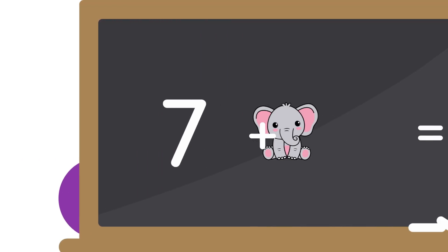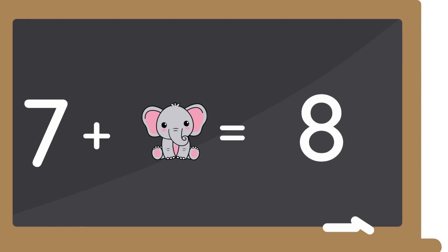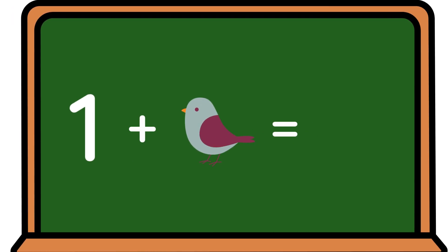7 plus 1 elephant equals 8. 2 plus 3 monkeys equals 5. 1 plus 1 bird.